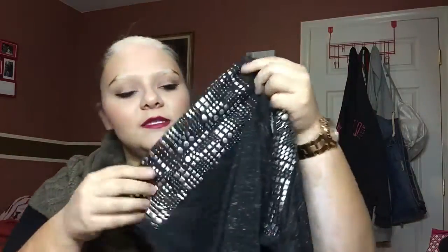This next shirt really reminds me of like a rocker type of style, just because of the silver studs on the shoulders. This is just how the whole shirt looks, and it's long enough to wear with leggings. So if you want to just wear leggings one day, you can throw this shirt over it and you're good to go.